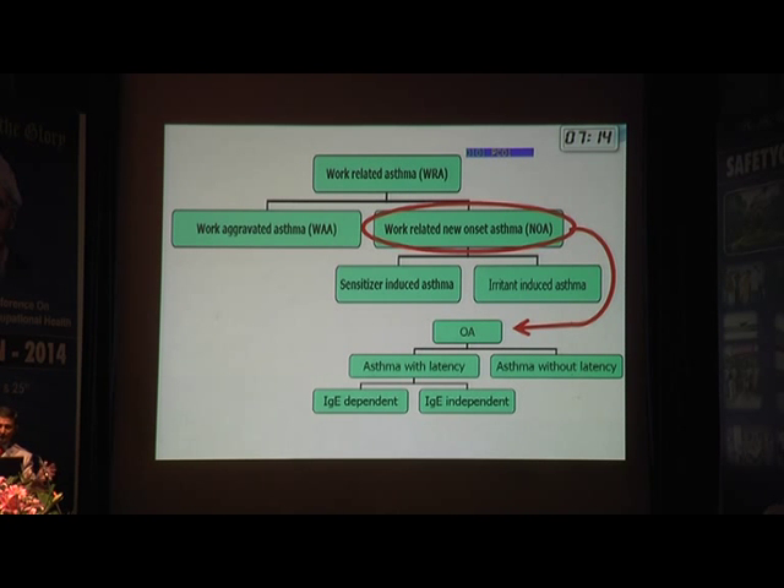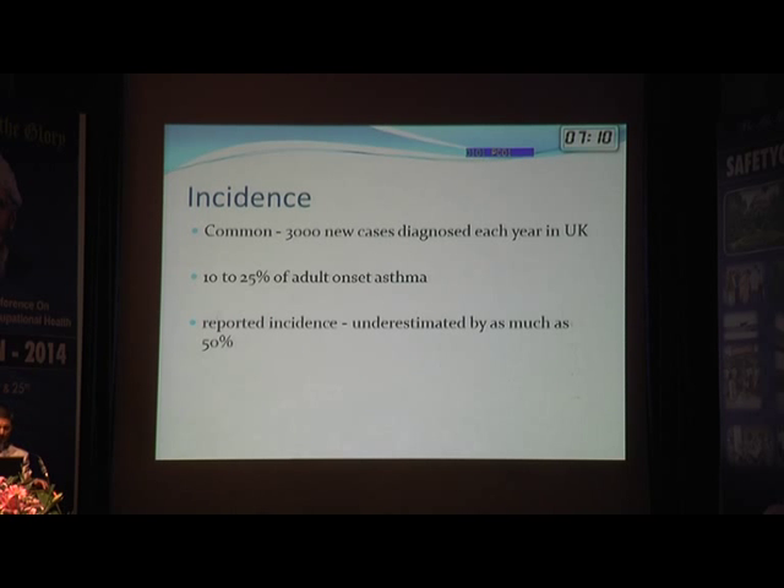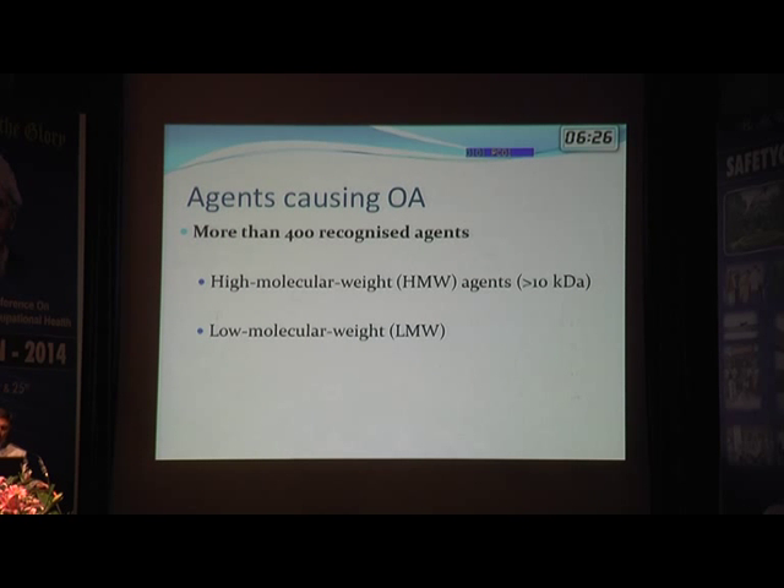It is important to recognize occupational asthma among the many bronchial asthmas we see — it is not uncommon. We don't have much data from India, but in the UK around 3,000 new cases are diagnosed every year. Interestingly, 10 to 25 percent of adult-onset asthma is due to occupational causes, and the true incidence could be underestimated by as much as 50 percent.